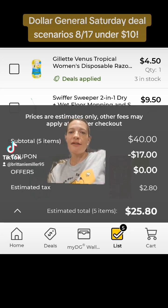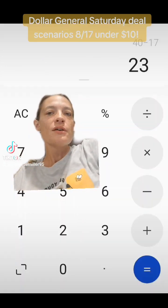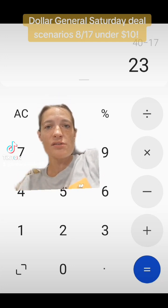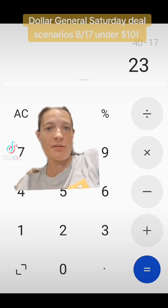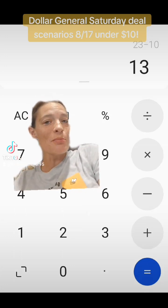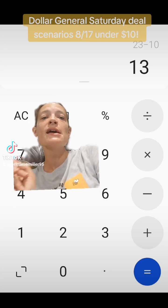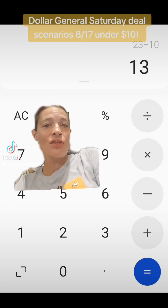For some reason, everyone is saying that the $10 coupon is not applying in the app, but it is working when they go to checkout. So don't be alarmed that it doesn't say $27 in digital coupons — that $10 coupon is going to come out. Here's our breakdown: $40 minus $17 in digital coupons takes our subtotal down to $23, then applying that save $10 when you spend $40 on select P&G items takes it down to $13.